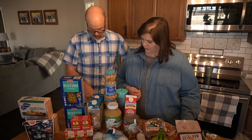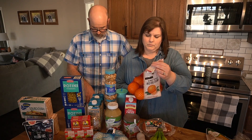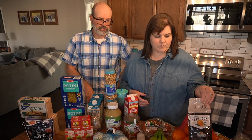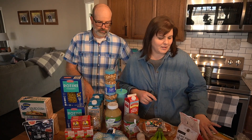First we have our oranges — some heirloom navel oranges. They were $2.98 at Sprouts Farmer's Market. It's not actually a farmer's market; it's a grocery store, but it has a lot of organic stuff and sometimes you get pretty good prices there.